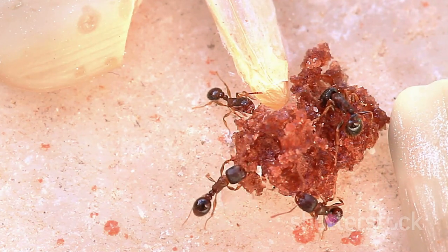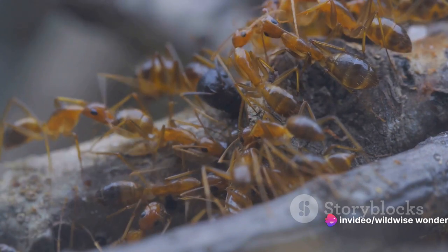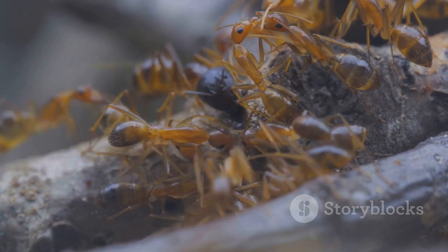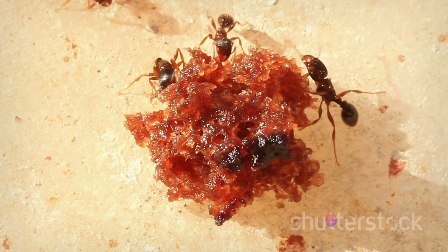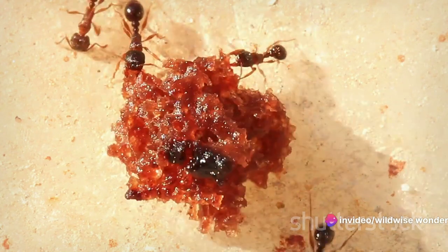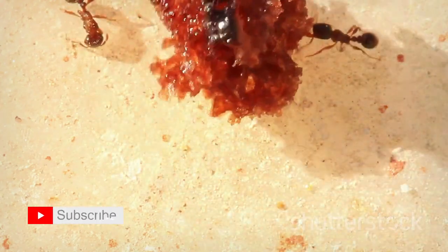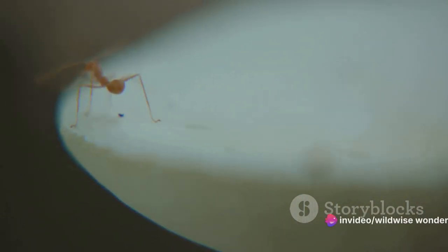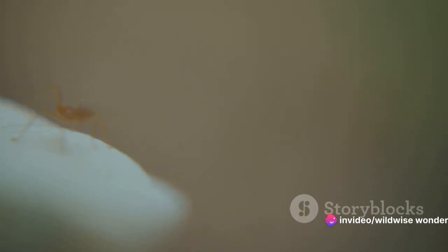Communication is key in these bustling cities. Ants use a complex system of chemical signals, or pheromones, to communicate — whether it's leading others to a food source or signaling danger, these tiny creatures have a language all their own. As for defense, ants are fiercely protective of their homes, going to great lengths from biting and stinging to using their own bodies to plug entrances. Some species even engage in play, a behavior thought to help them learn and develop skills — these tiny creatures know a thing or two about work-life balance.